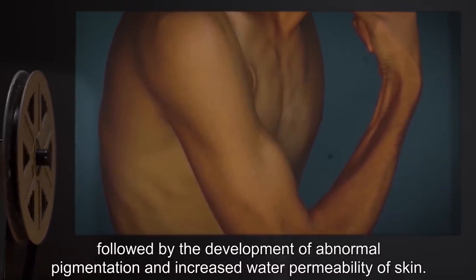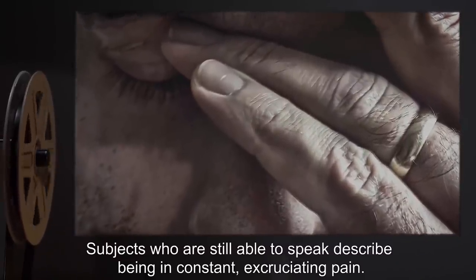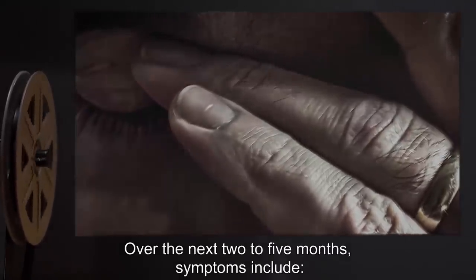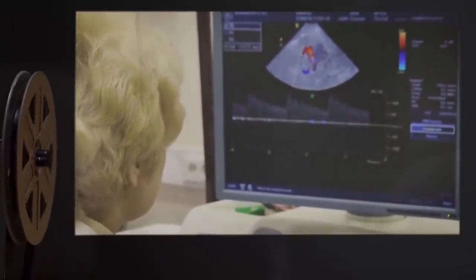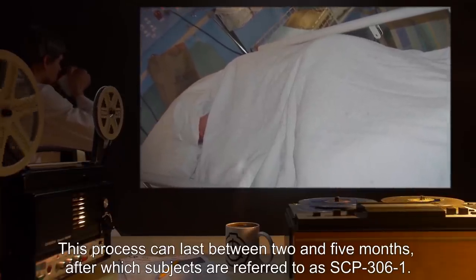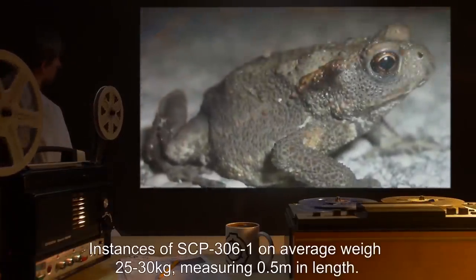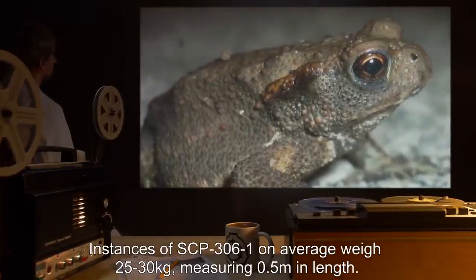Over the course of the next three weeks, subjects rapidly lose weight, followed by the development of abnormal pigmentation and increased water permeability of the skin. Subjects who are still able to speak describe being in constant, excruciating pain. Over the next two to five months, symptoms include shrinkage of organ systems and reshaping of the skeletal system. After this process, subjects are referred to as SCP-306-1 instances.